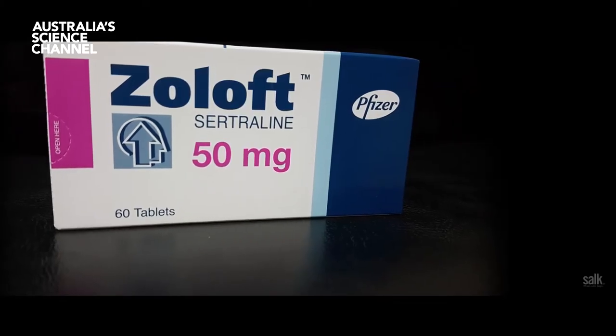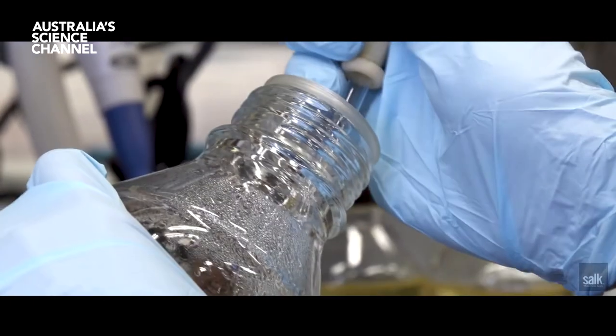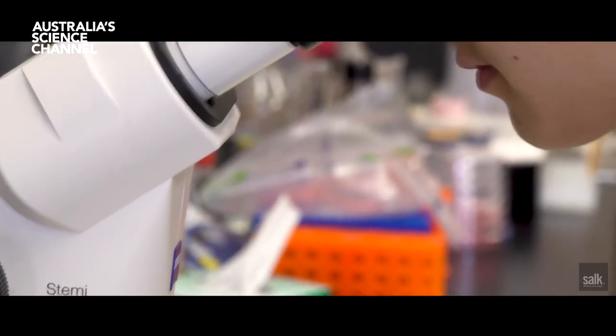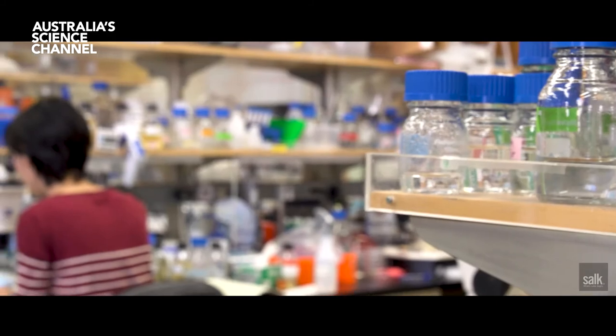They gave the worms an anti-anxiety drug called Zoloft, which is commonly used to treat human anxiety conditions, and they found that it worked just as well. We used Zoloft to treat the C. elegans, and we found that treating the worms with Zoloft reduced their responses to the predator in both their immediate behaviour and also their long-term effects.